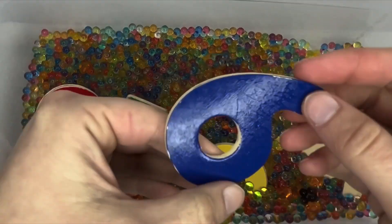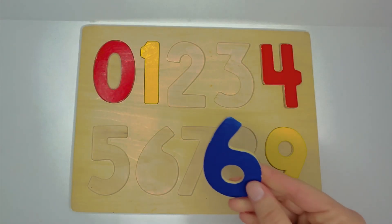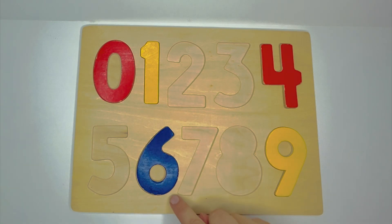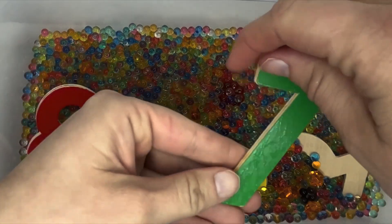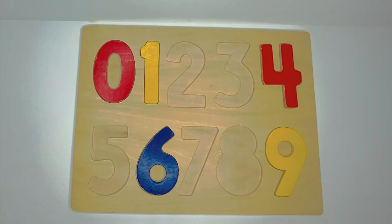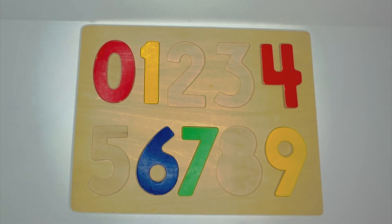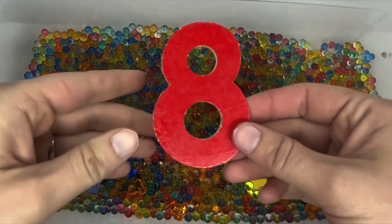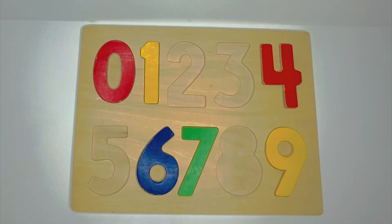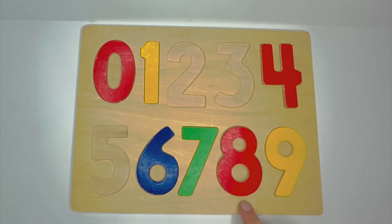Hmm. What's next? 6. Where would it go? 6. That's right. 7. Where would 7 go? Right after 6. 8. Where would 8 go on our puzzle? That's right. Between 7 and 9.